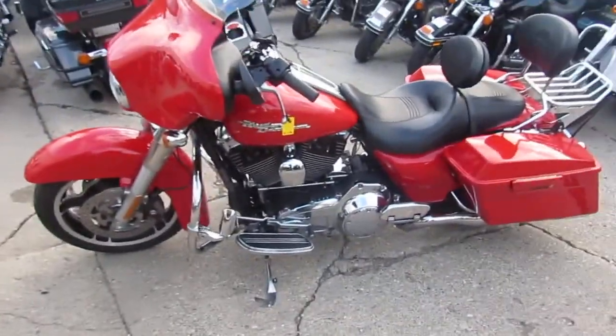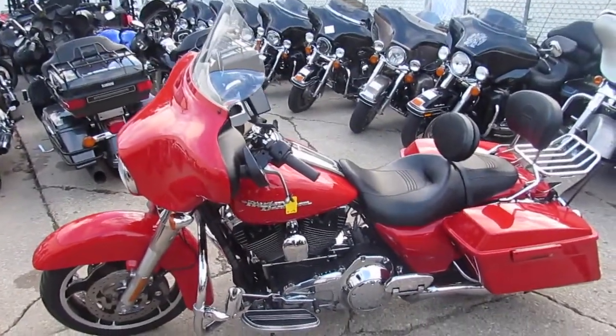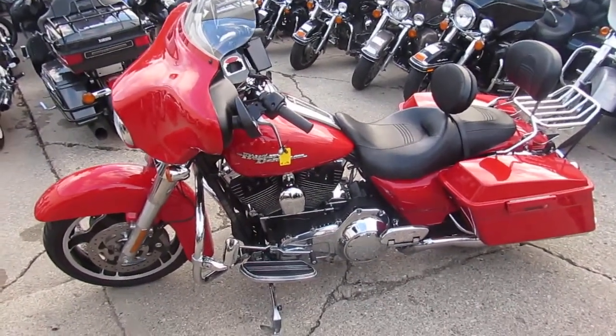It's got the Vance and Hines exhaust. This is one great bike — a 2010 Street Glide, thirteen thousand nine hundred dollars. You can't go wrong. We've got guaranteed financing, guys. Call today and you can ride today. It's approvalpowersports.com.